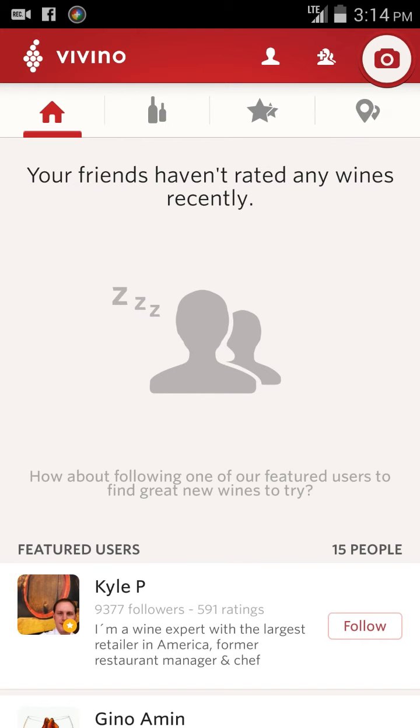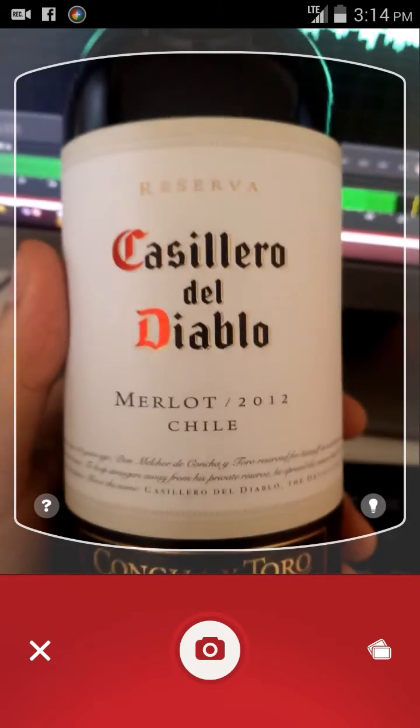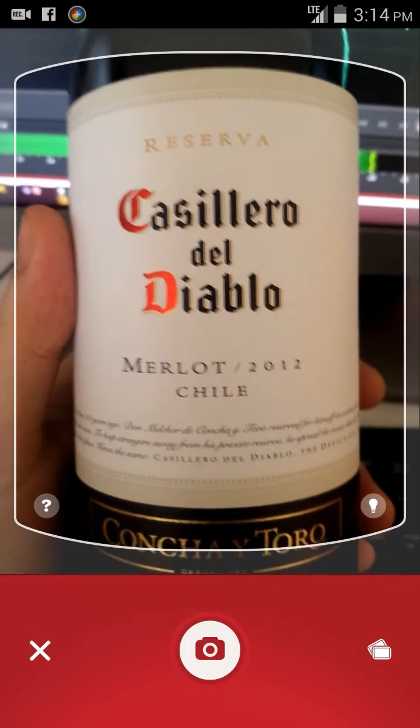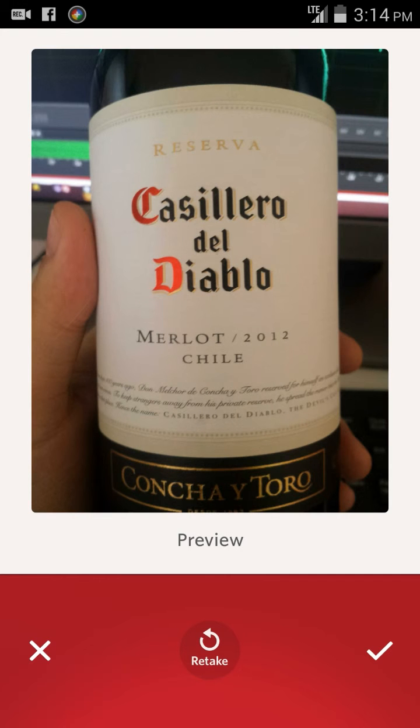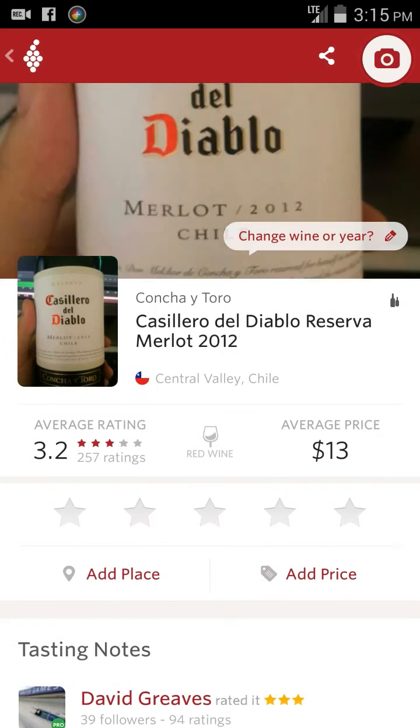The really cool feature of this app is the ability to scan your wines quickly and identify them. I'm going to do that now. I have a bottle of Casillero del Diablo Merlot 2012 with me. Basically all you do is line it up, take a picture, hit the check button, and in a moment it's going to identify it. And there it is.